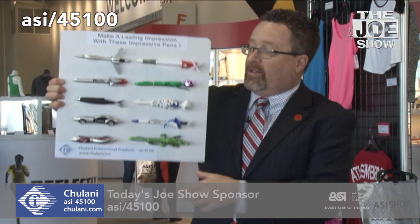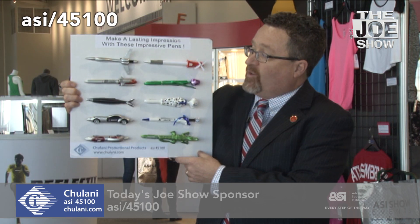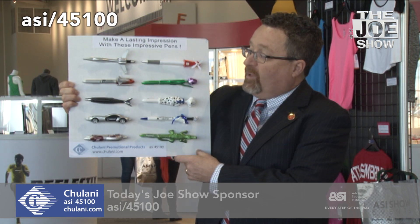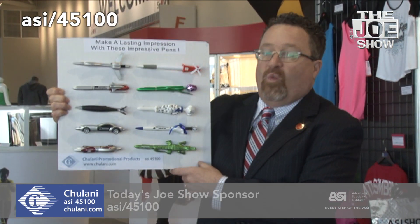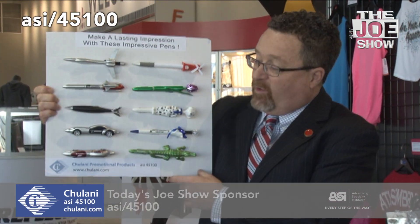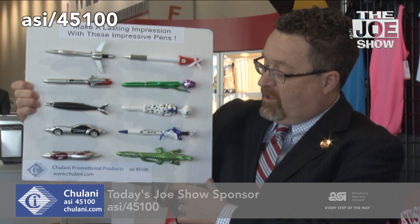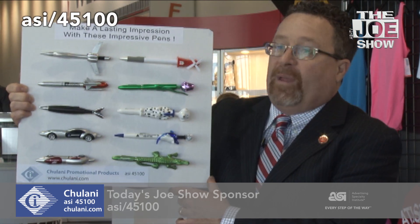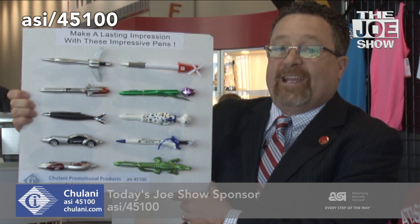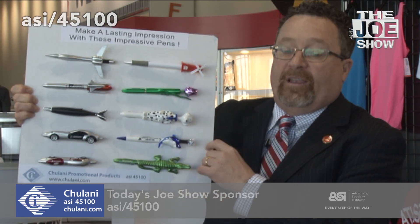Now we have products from today's Joe Show sponsor, Chulani. Stepping back, you can see we've got a lot of impressive pens here in a variety of different styles. We've got the airplane pen up top, below that a space shuttle pen, missile pen, car pen — the wheels turn and the doors open, and you can print on the door or the hood. There's also a windmill pen, a tulip pen, the dog, the dolphin, and the alligator. These will fit a variety of different campaigns, promotions, and industries, and if you collect pens or know people who collect pens, they're going to love pens like these.